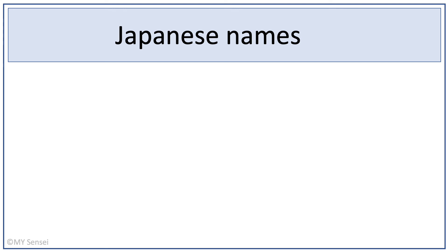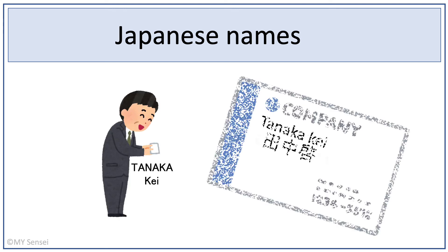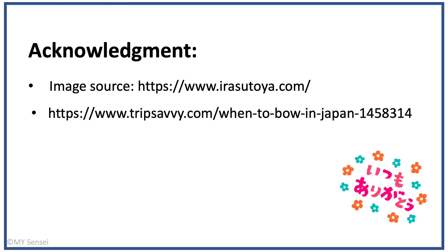Regarding Japanese names, the correct order is to use the family name first, followed by the given name. In the West, it is the other way around. If you like this video, please give it a thumbs up and subscribe to the channel.